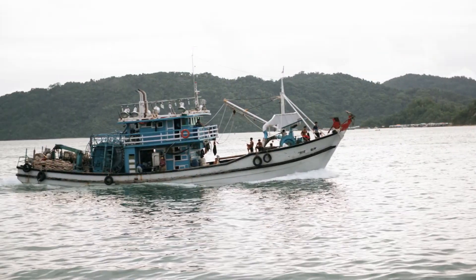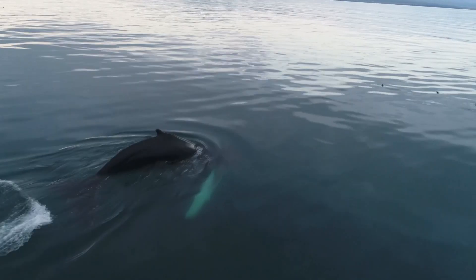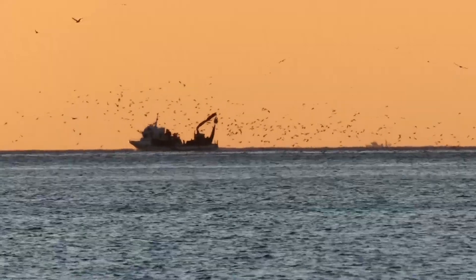Cape Petrels are frequently seen behind commercial fishing vessels, where they scavenge discarded catch. They also gather at carcasses, such as the decaying, floating body of a whale. These birds form large flocks that move together across the open ocean.